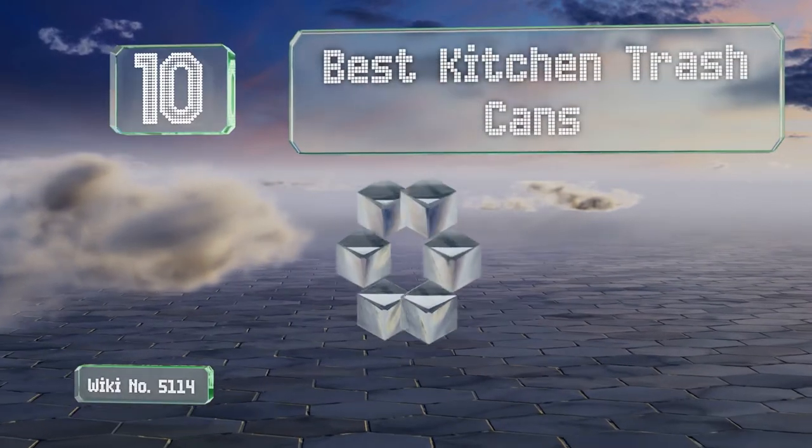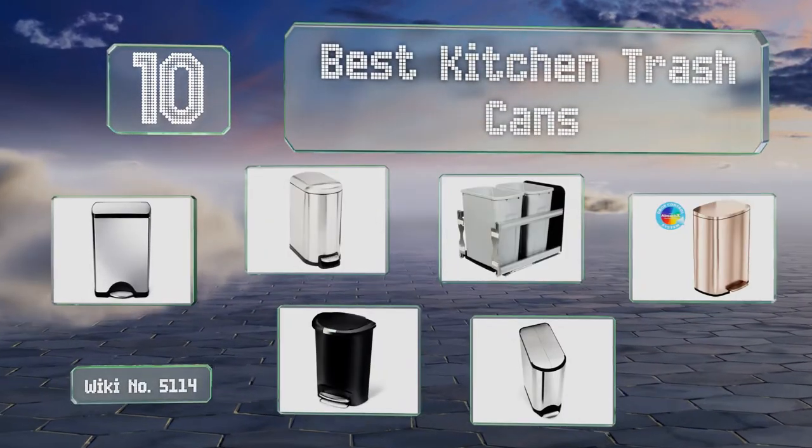EasyVid presents the 10 best kitchen trash cans. Let's get started with the list.